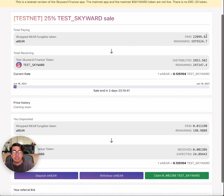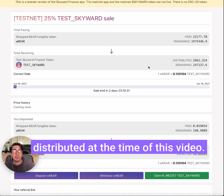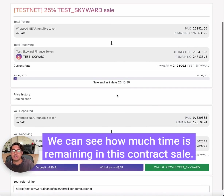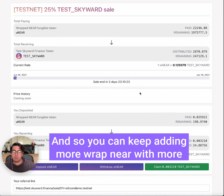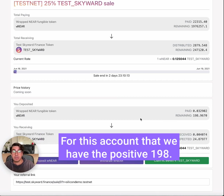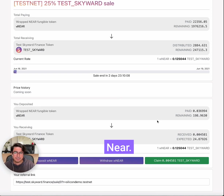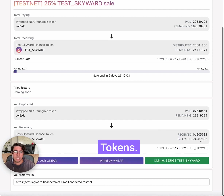Now at the top you can see the global statistics: the total that has been deposited, how much has been paid out, and the total of 250,000 Skyward tokens — with only just under 3,000 distributed at the time of this video. We can see how much time is remaining in this contract sale. At the very bottom you have your account-specific statistics — for this account we have deposited 198 NEAR and are expected to receive 24.87 tokens.